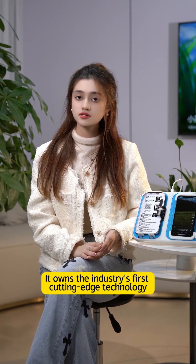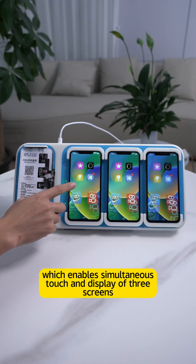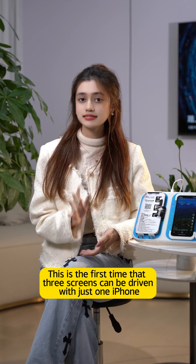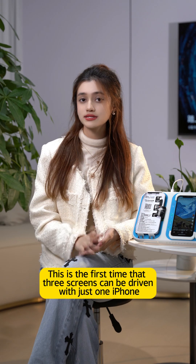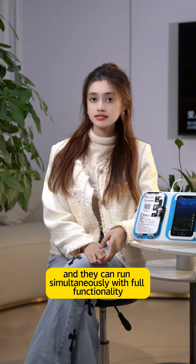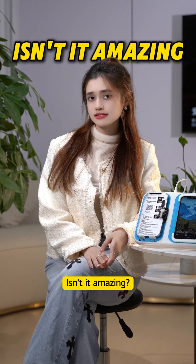It's built on industry-first cutting engine technology which enables simultaneous touch and display of three screens. This is the first time that three screens can be driven by just one phone and they can run simultaneously with full functionality. Isn't it amazing?